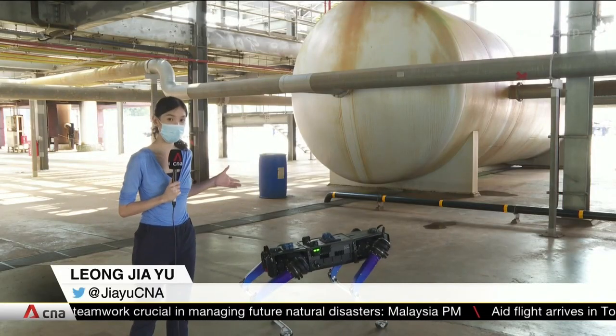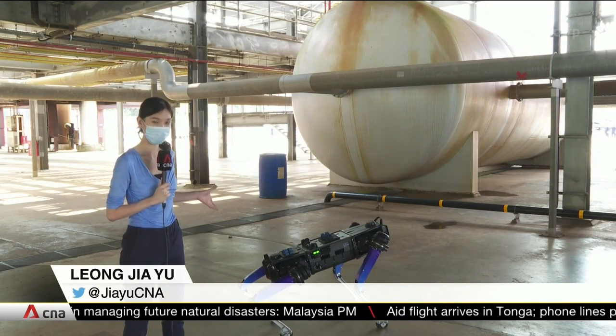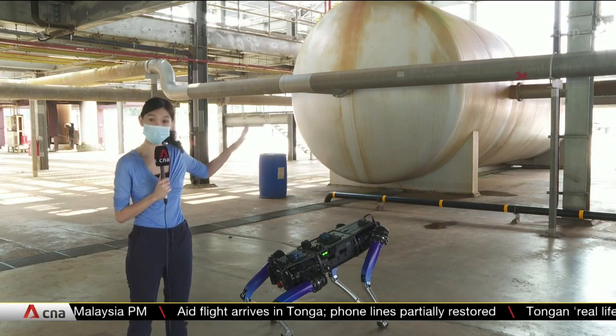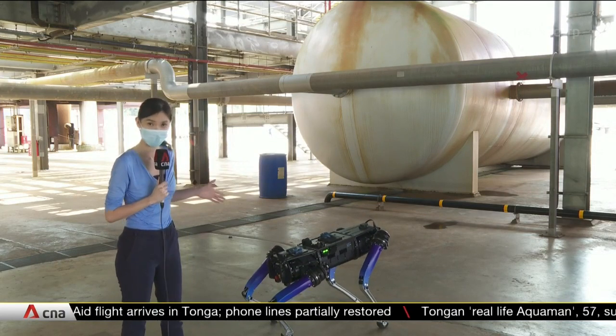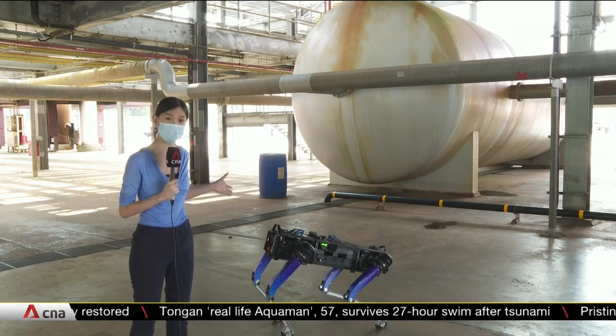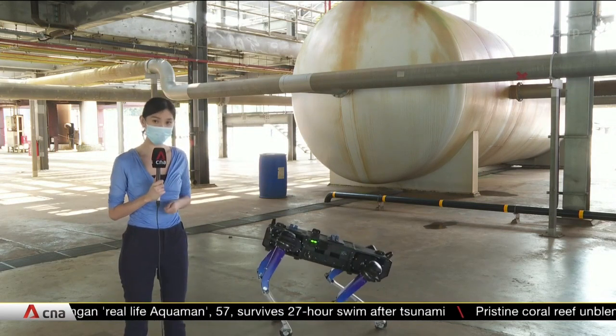In a mock-up of a chemical plant where Rover X is being trialled, one of its features is that it has sensors that can determine if there are poisonous gases in the surroundings. So during an incident, it can be sent in first to assess if the environment is safe enough for officers and rescue personnel to enter.